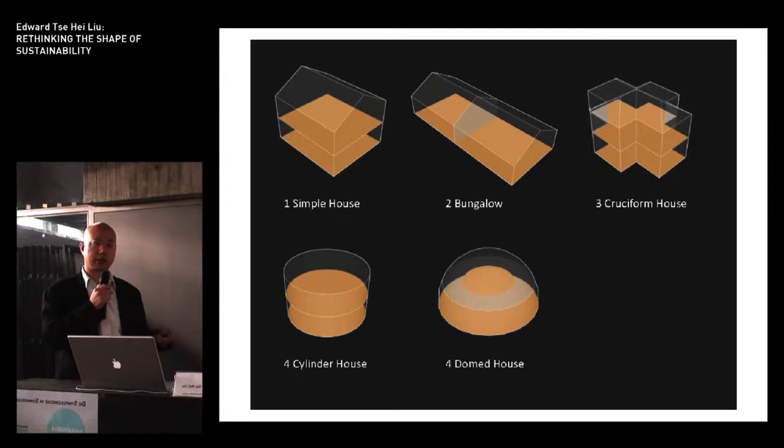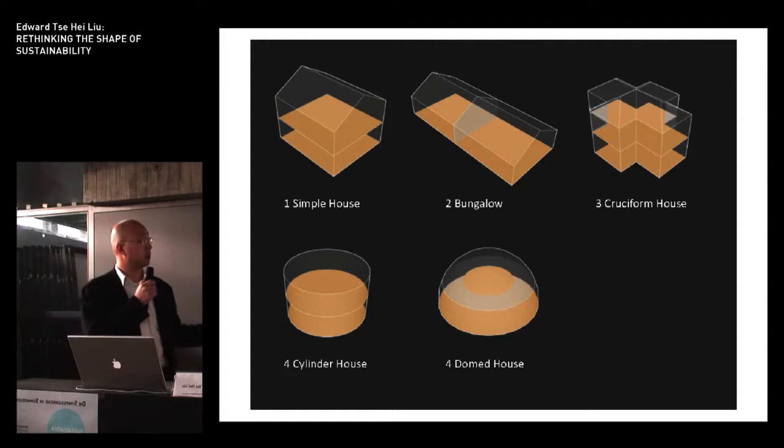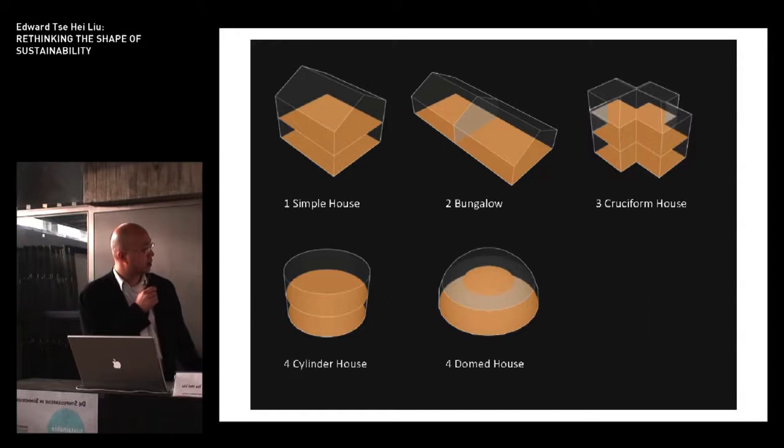This is a short study that looks at how shaping affects those two variables. This is our default house — it's two stories, 112 square meters in area, and has a pitched roof. This is a bungalow; however, it has a far greater surface area because there isn't any stacking arrangement and it has a larger roof through which heat can be lost. And this is a cross-shaped house — the volume of the roof is substantially less than the other two because of the plan shape. This is a cylindrical house which does very well in terms of reducing the roof area and also the wall area by nature of its shape.